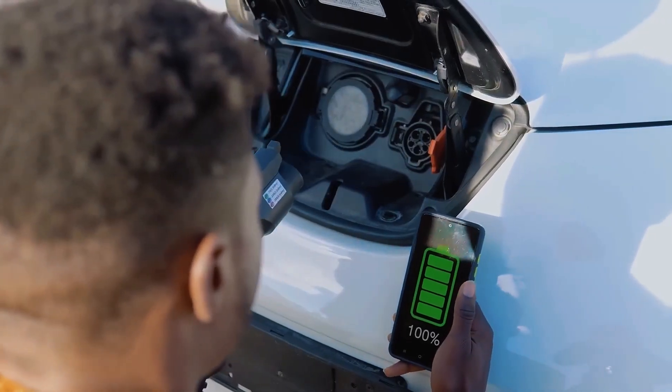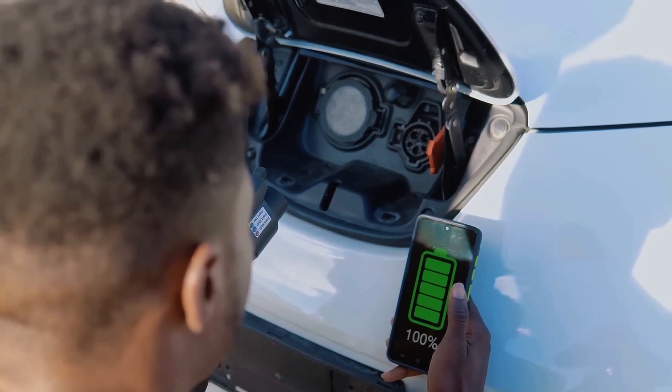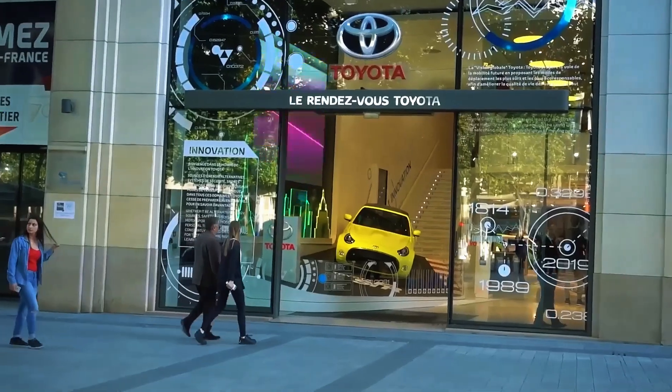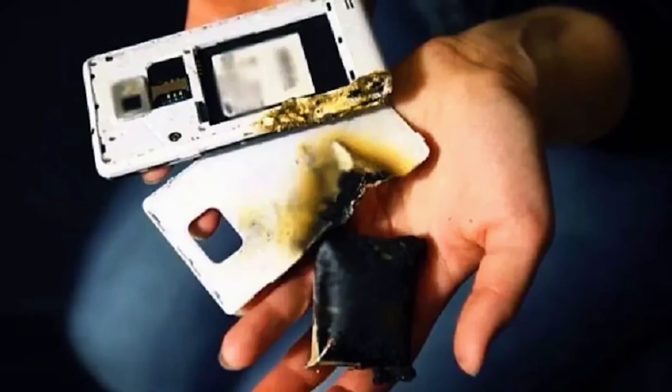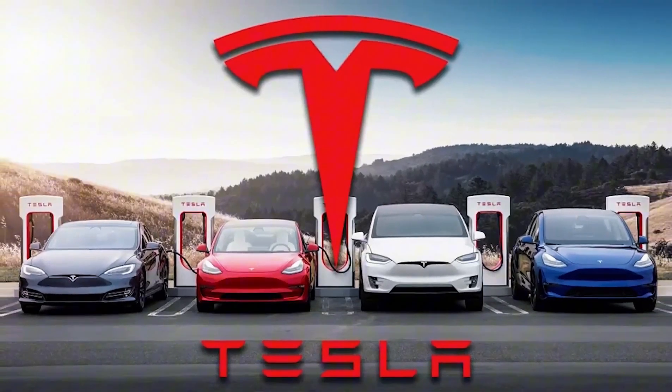More energy in the same weight means longer drives without heavier batteries. Safety jumps too. The ceramic won't catch fire even if it's pierced or overheated. Insurance analysts already pencil in double-digit premium drops once solid-state goes mainstream.